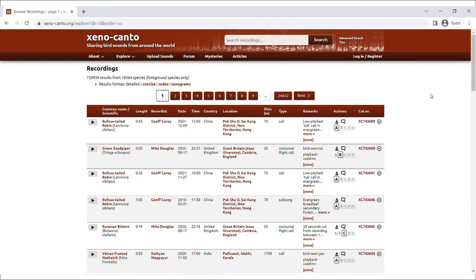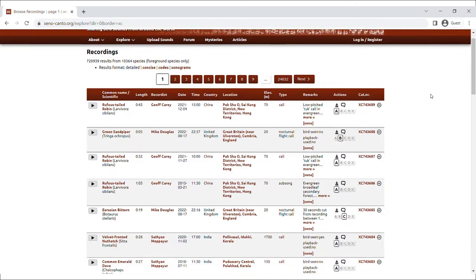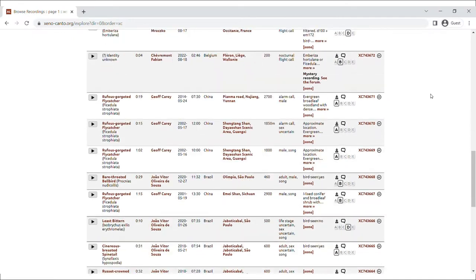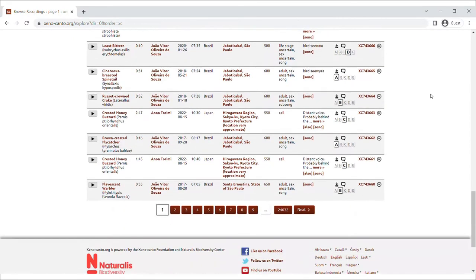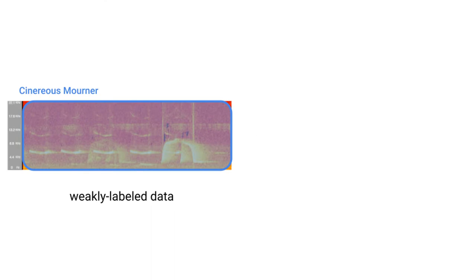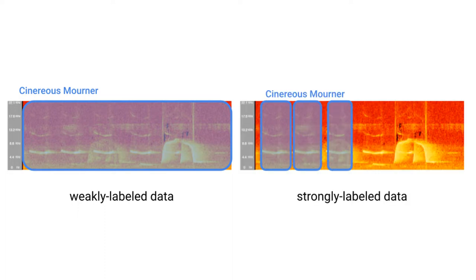There is a way around this problem: publicly available data. Citizen science platforms like Xenocanto have huge repositories of audio recordings organized by species. However, this audio data is weakly labeled, with one species name for an entire clip. It does not tell us how often birds call, and there may be multiple species in a single recording, which could confuse a machine learning algorithm. What we need is strongly labeled data, where the time of each individual species call is known.